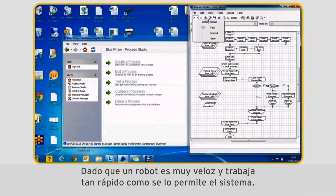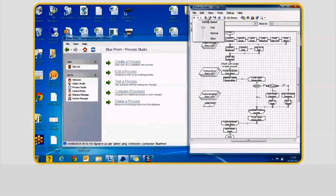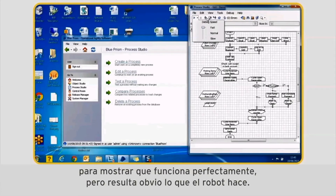Because it's so fast — a robot goes as fast as the systems can handle — it's going to take only 20 to 30 seconds at most to put this information in. We've had to slow down the last screen just to show that it's actually all working properly, but it's obvious what a robot does.